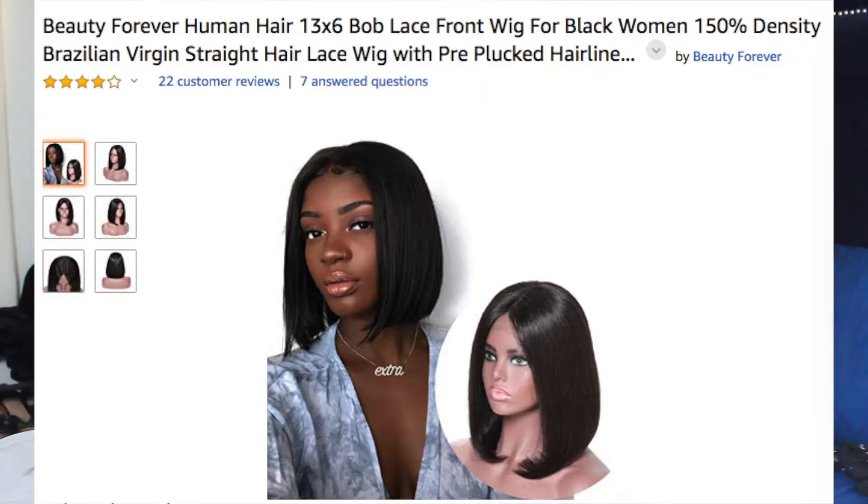I decided to do something different — that's why I'm so excited about this full-on transformation, because I haven't had a wig that's a little bit shorter. I always have long wigs or long hair, so I never really have anything that's right about here in length, and I'm so excited. The hair I got is the Beauty Forever Human Hair 13x6 Bob Lace Front Wig for Black Women, 150% density Brazilian Virgin Straight Hair Lace Wig with pre-plucked hairline, natural color, 14 inches.